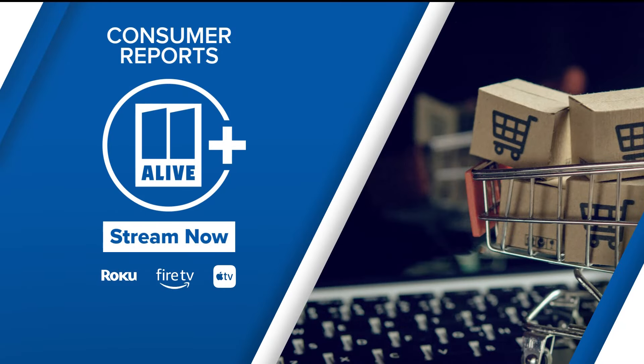As you look for ways to save this holiday season, 11 Alive's Ron Jones is helping you protect your safety and your dollar with Consumer Reports. It's streaming right now on 11 Alive Plus — you can download the app to your streaming devices for free.